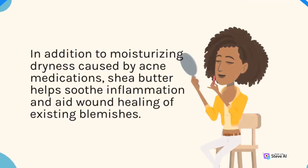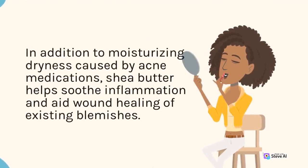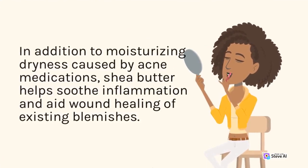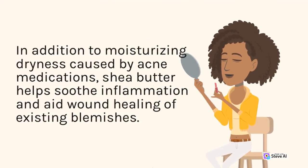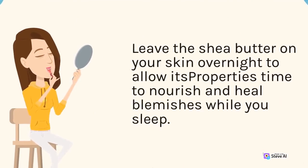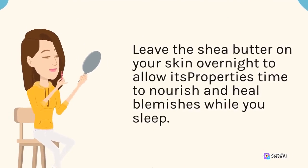In addition to moisturizing dryness caused by acne medications, shea butter helps soothe inflammation and aid wound healing of existing blemishes. Leave the shea butter on your skin overnight to allow its properties time to nourish and heal blemishes while you sleep.